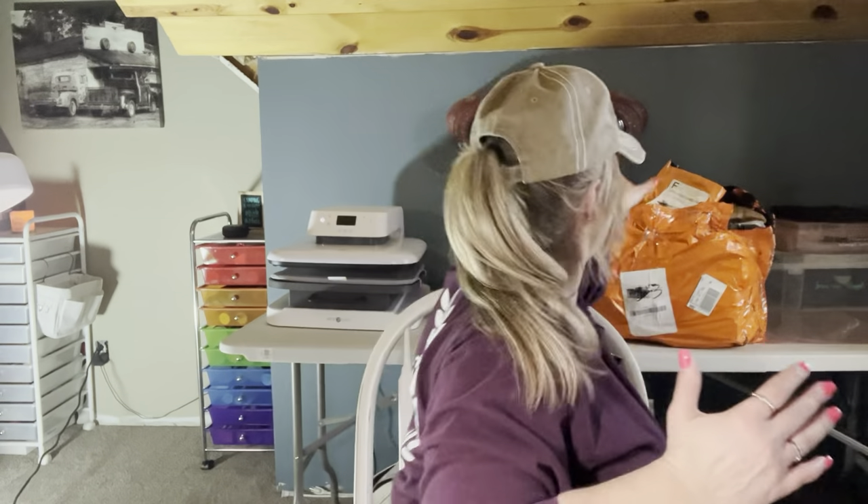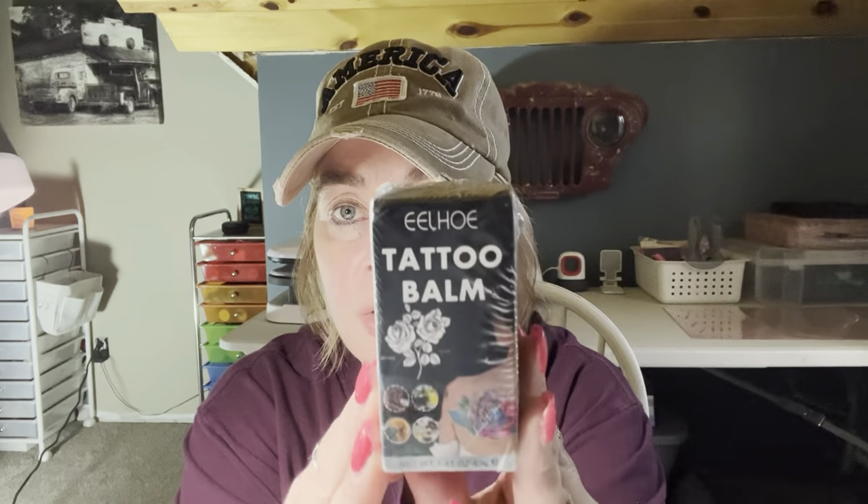Now to this bag. This was one of another haul I did the other day and three items were missing. Well, this is a tattoo balm. I paid $3.48 for it.